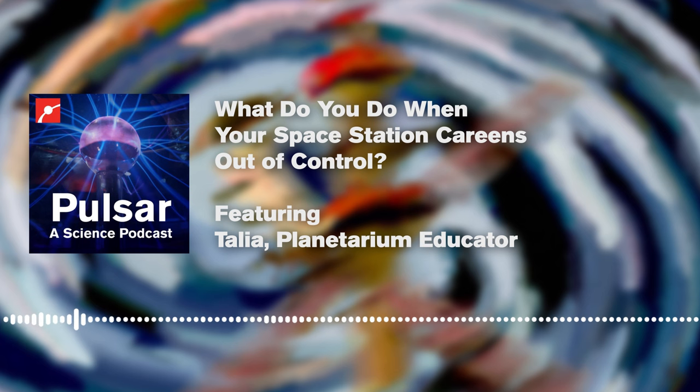Joining me once again is Talia, the coordinator of our very own Charles Hayden Planetarium here at the Museum of Science. Thanks for always coming on the podcast when we have space questions. It's been a rough summer for us space nerds.